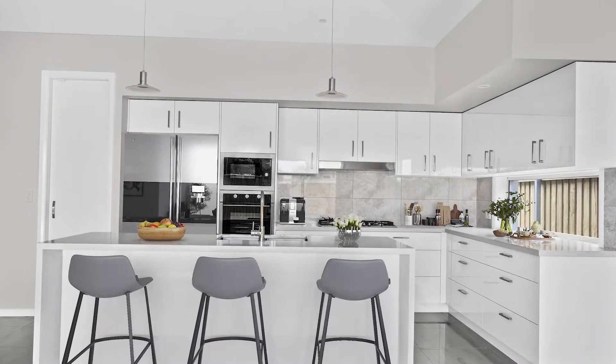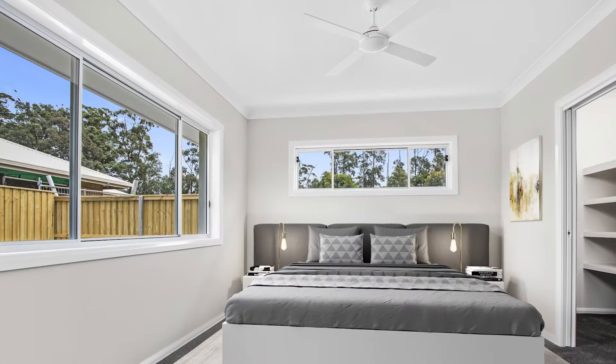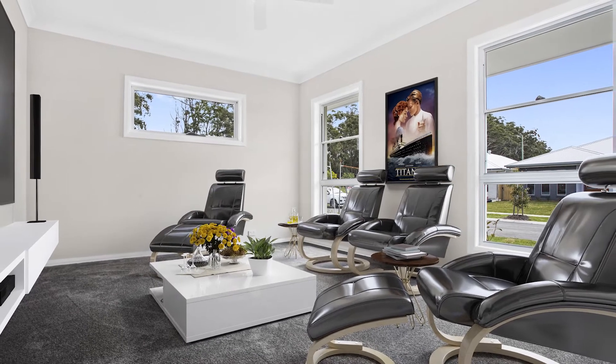An amazing kitchen to suit the budding chef, complete with stone bench tops. All 4 bedrooms are of good proportion with built-in robes. The designated media room is positioned at the front of the property, creating a private second living zone.